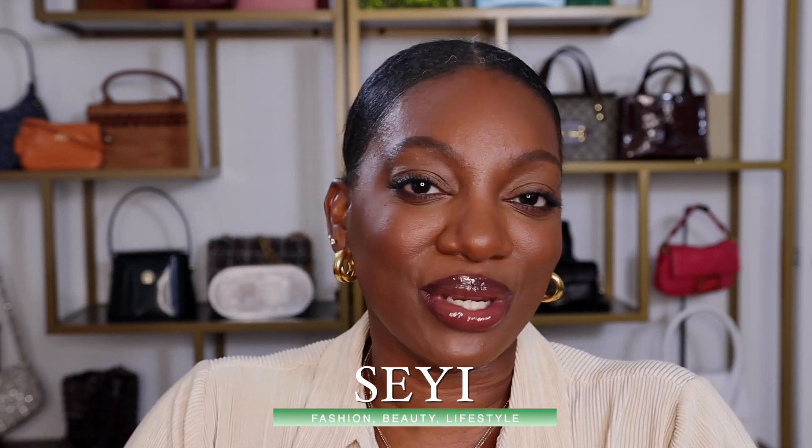Before we get into it, if you are new here — hello! My name is Seyi and this is The Daily Seyi. On this channel I share fashion styling videos, fashion hauls, along with some life and beauty tips. If any of that sounds right up your alley, feel free to subscribe, and as always if you are a returning subscriber, thank you so much for tuning in. All right, let's get right into it!